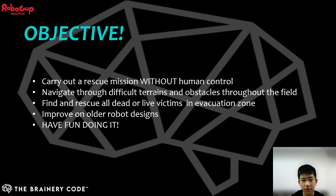Our objective for this competition is to carry out a rescue mission without any human control, find ways to navigate through difficult terrains and obstacles to find all victims in the evacuation zone, always find ways to improve on robot design, and most importantly, to have fun working on this mission. I will now pass the baton to Javier to talk about our competition planning.